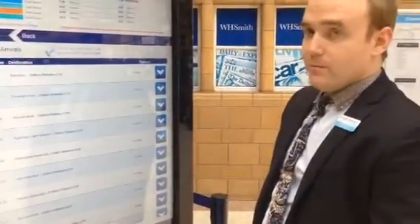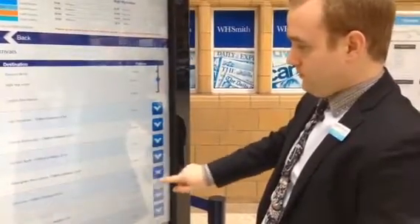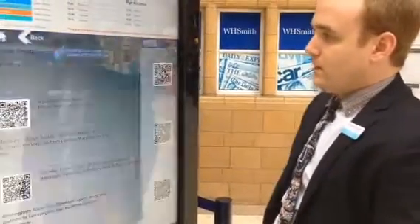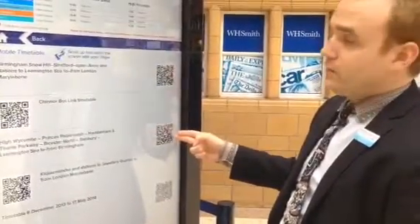New arrivals at Melbourne. Download pocket timetables by scanning these QR barcodes on your smartphone.